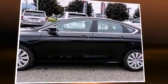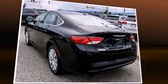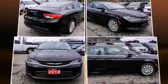Introducing the 2016 Chrysler 200. This four-door, five-passenger sedan offers the latest in technological innovation and style. It features an automatic transmission, front-wheel drive, and a 2.4-liter four-cylinder engine.